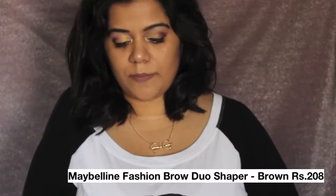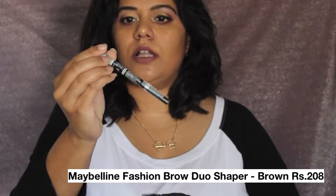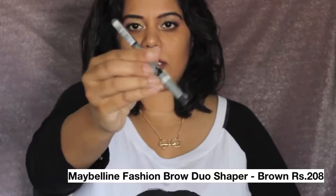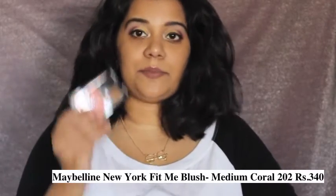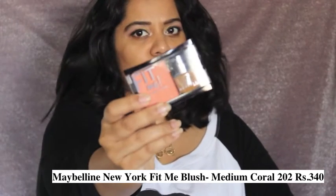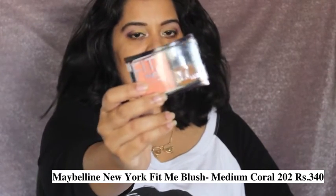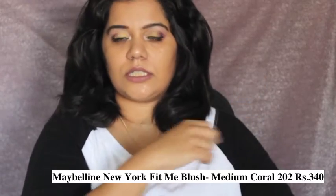I picked up a few things from Maybelline. One is their Fashion Brow in the color brown — they have two shades and this is the one I picked up. I also picked up a blush from the Fit Me range in shade 202. I've already reviewed the foundation, concealer, and powder from this range — I'll link that video here.